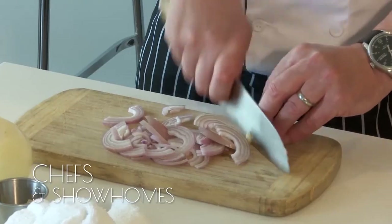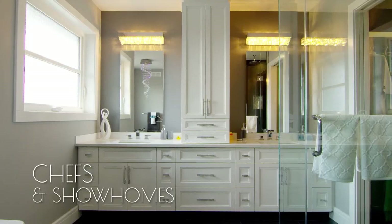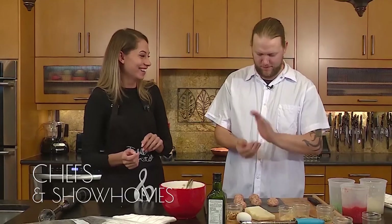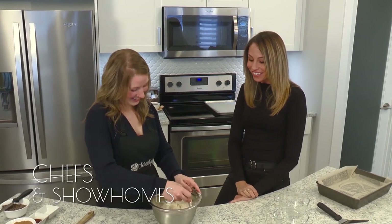Regina is full of flavor and style. I'm Kristen Reed, your local realtor and host of Chefs & Show Homes. Get to know this amazing community through the eyes of the most talented local chefs and creative home builders. Discover the finest food and living Regina has to offer. Elevate your life — only on Access 7.